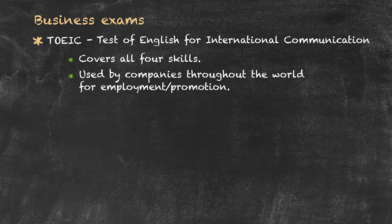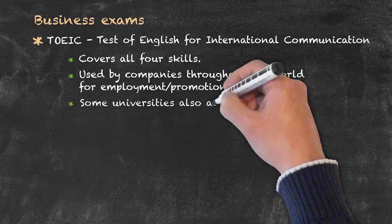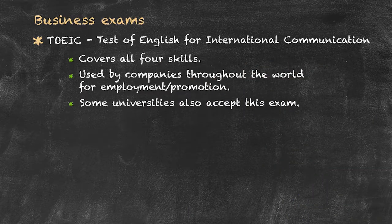By doing the TOEIC examination, you're showing that your English level is at a particular level needed within a company or agency for a particular type of job. Some universities will also accept the TOEIC as an entry-level examination.